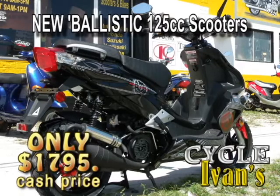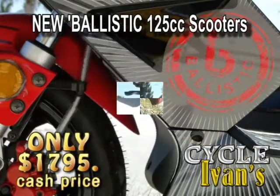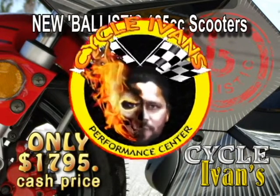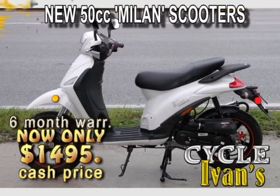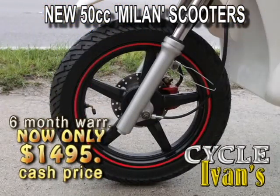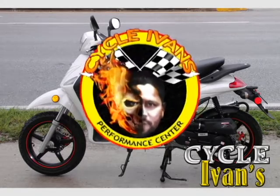It's time to go ballistic. Here's the new head-turning 125cc scooter that will get you where you need to go and get you noticed at the same time. You can get this at Cycle Ivins right now. Here are the new Milan 50cc scooters. With all this elegant Italian styling, Ivan knows you're going to love it. Come and get this with a six-month warranty only at Cycle Ivins.